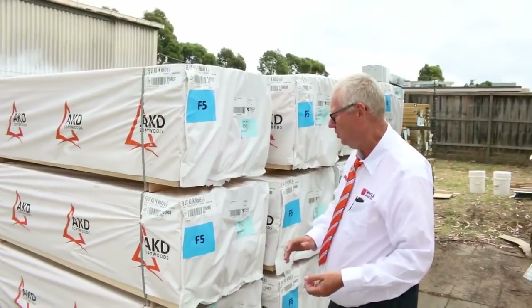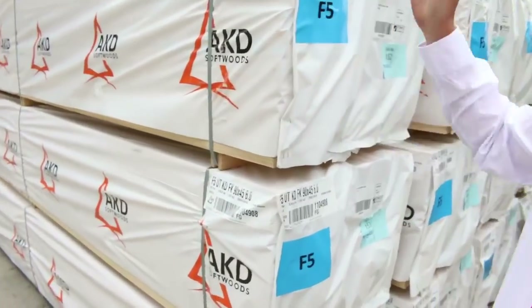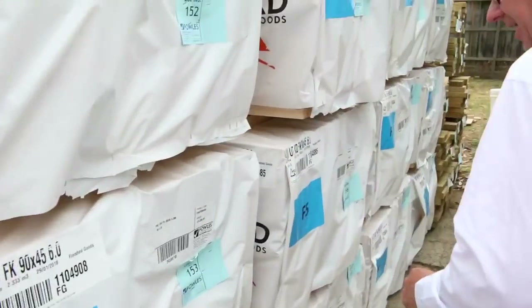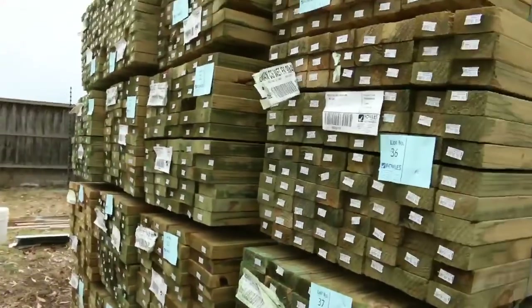Let's go for a walk and see what we've got this week. Starting right here, we've just had a beautiful delivery of 90x45 F5 6-meter long pine — there's a dozen packs of them. Have a look at those, absolutely really good looking stuff, just been produced.